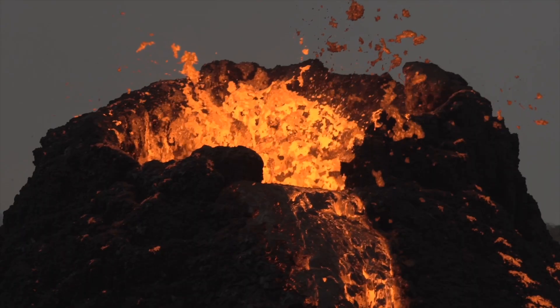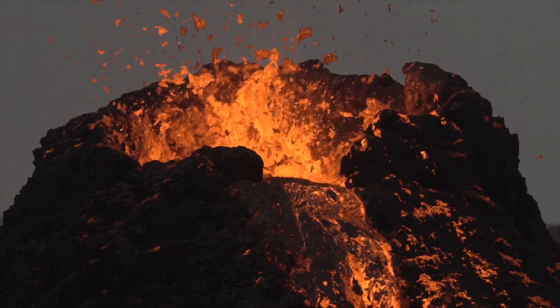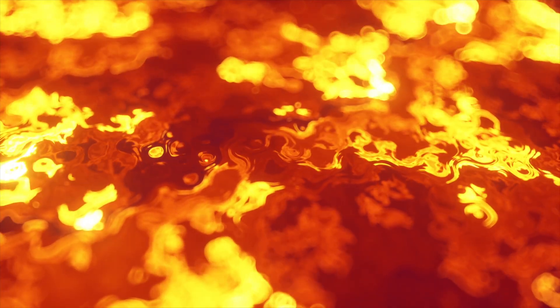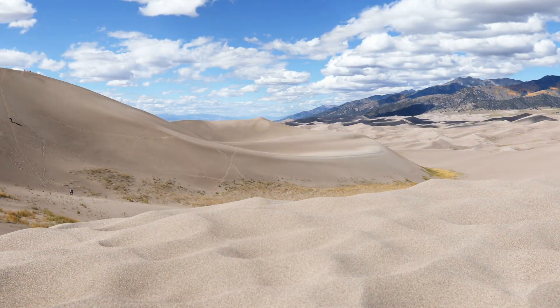Some eruption periods lasted just a couple of years and others lasted several thousand years. And while that may sound pretty unpredictable, there's actually a surprising consistency going on here. Each eruption period, regardless of the duration, produced a similar amount of lava — about 1 to 1.5 cubic miles. For reference, this 1 to 1.5 cubic miles created enough lava to fill the entire Great Sand Dunes National Park — except with lava instead of sand.